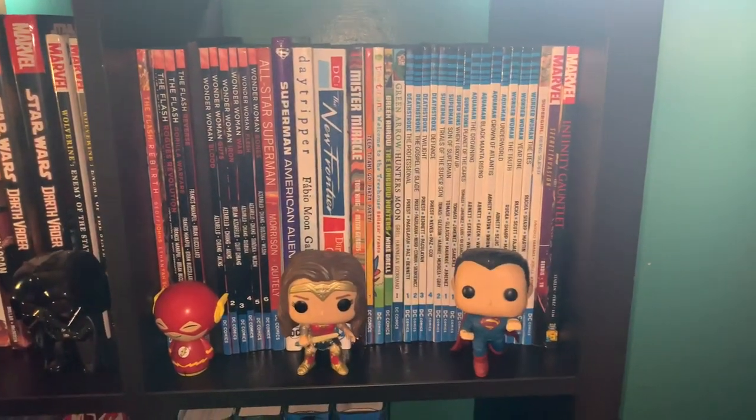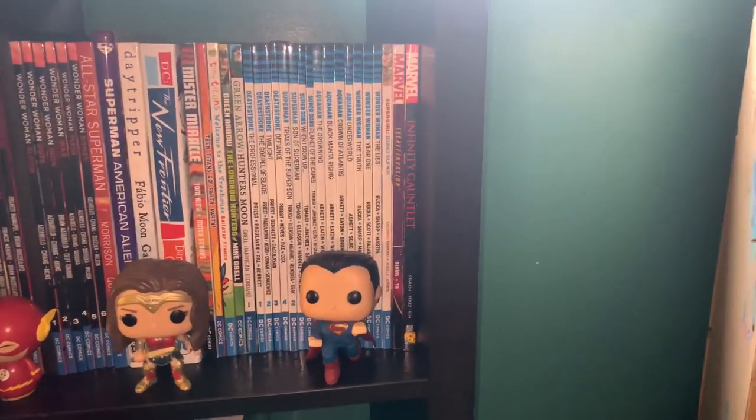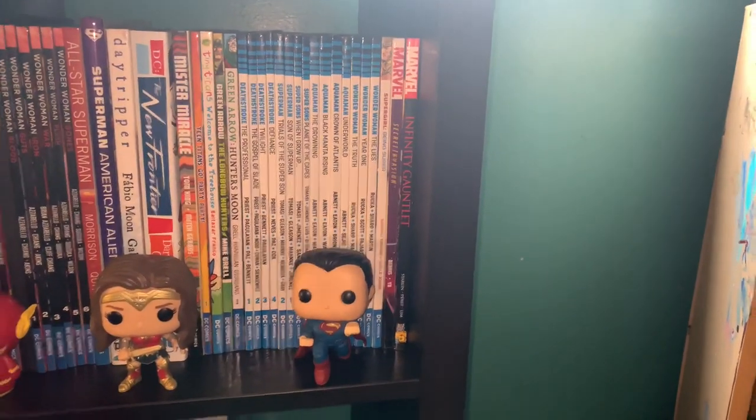Green Arrow, Teen Titans, Deathstroke, Aquaman, Super Sun, Superman, Wonder Woman. And yeah, because I couldn't find anywhere else to put it, Secret Invasion and Finnegan are over there.